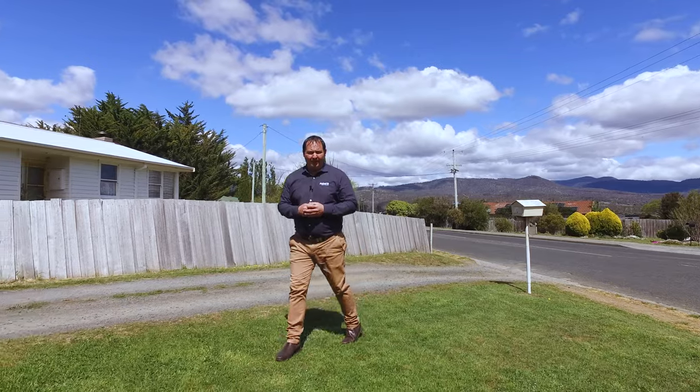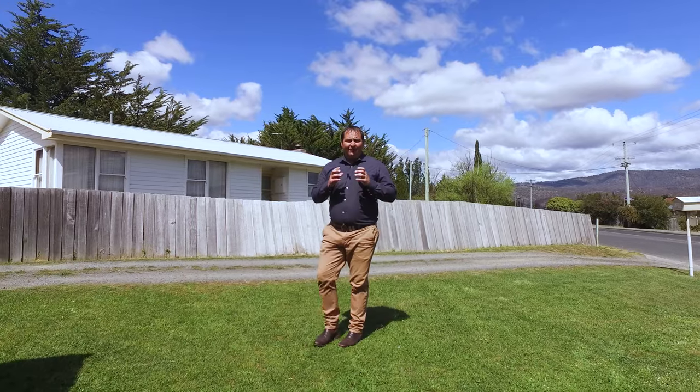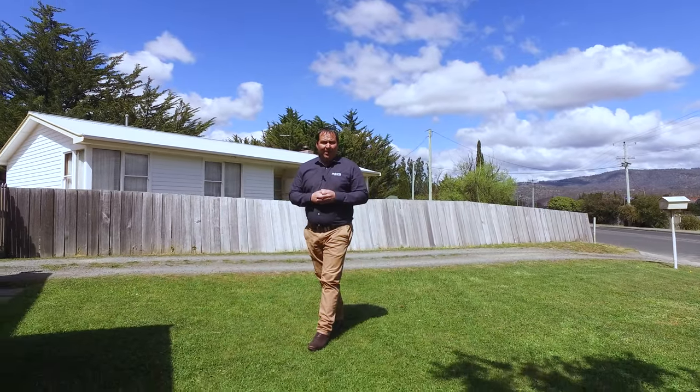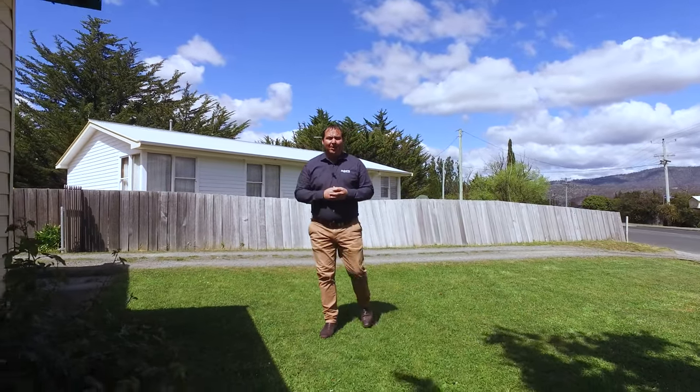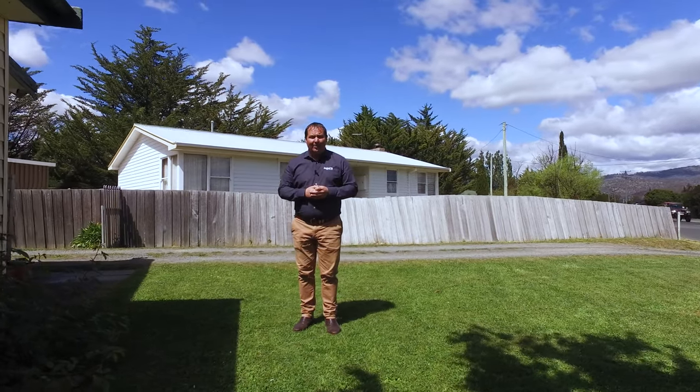G'day guys, Paul Belcher from Roberts Real Estate, and welcome to my new listing at 319 Back River Road in Magra. What a fantastic find — we've got three bedrooms, two living areas, open plan living, and we're just under 2,200 square meters of land. Let's go up and take a look.